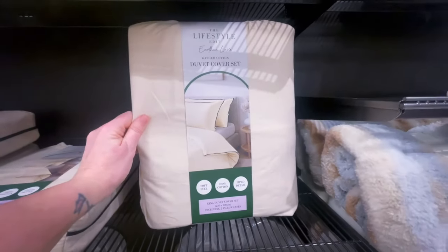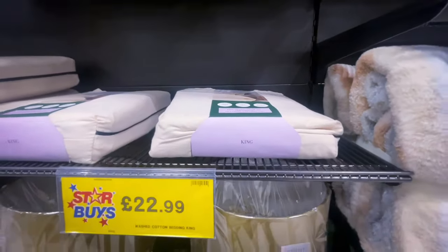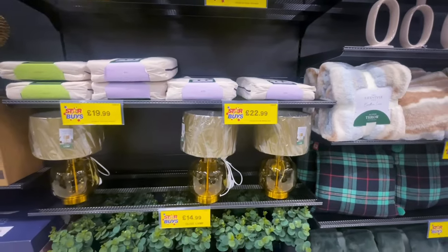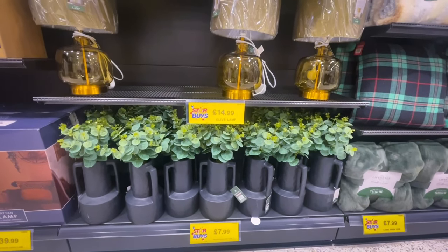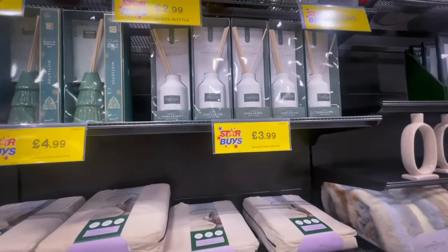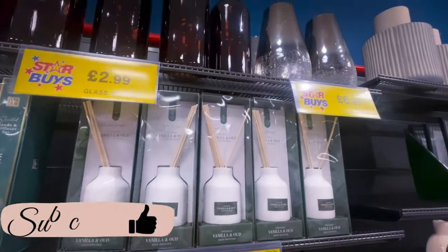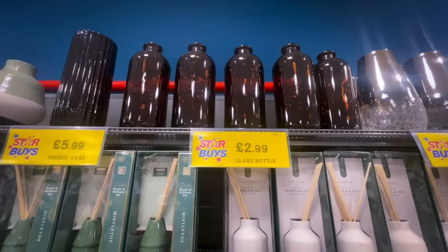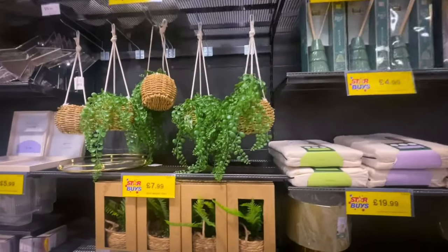The Lifestyle range bedding is a cream with black piping — unfortunately they didn't have my size otherwise I would have picked it up. It was £22.99 for the king and £19.99 for the single. That lamp is just gorgeous. I'm not really into amber glass at the minute. They had reed diffusers for £3.99, new vases at £6.99, an amber one for £2.99, and one I really liked at £5.99 — I wish I'd picked that up.